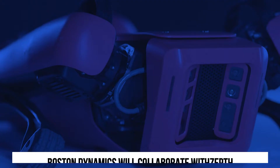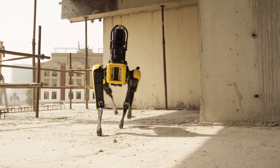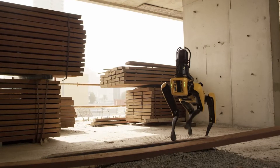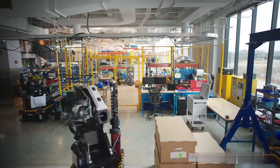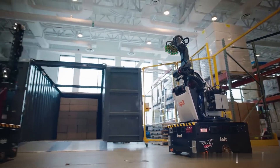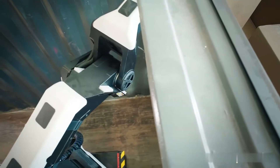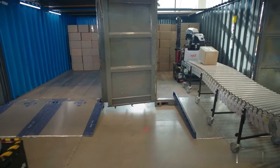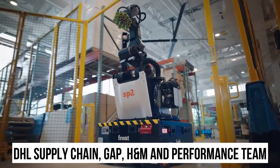As announced in October 2021, Boston Dynamics will collaborate with Zepth, a solution provider for the construction industry, to combine Spot's data collection capabilities with Zepth's technology to provide insights that can lead to enhanced efficiency, productivity, and collaboration throughout each stage of a project's life cycle. The company also announced that Stretch, its newest robot designed specifically for warehouses and distribution centers, is now available for commercial purchase. Stretch was introduced in 2021 and has been in pilot testing with select customers since then. All units scheduled for 2022 delivery have already sold out, including to DHL Supply Chain, Gap, H&M, and Performance Team, a Maersk company.